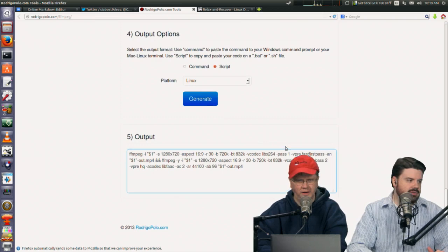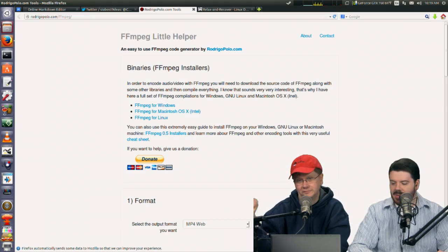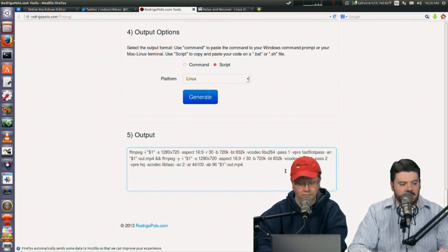Just double-check some of these commands — not every FFmpeg version has the same syntax, but it'll get you going in the right direction. There will be instances where selecting an option doesn't give you the desired output, so a little experimentation is needed.